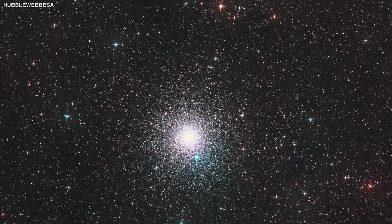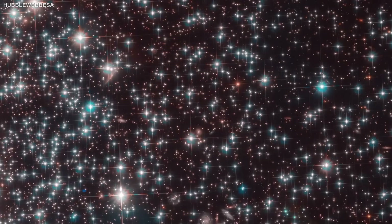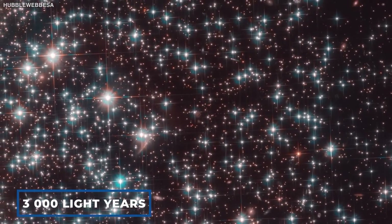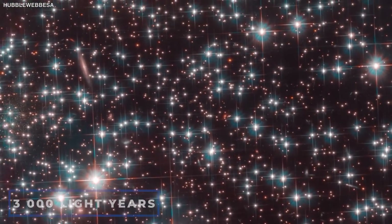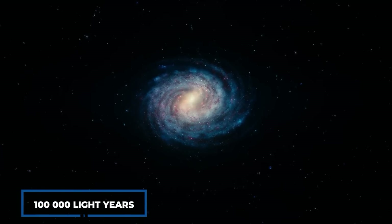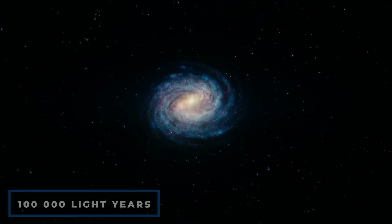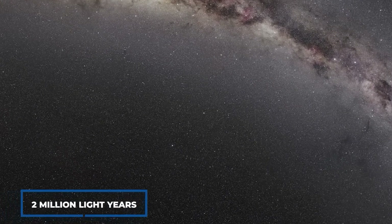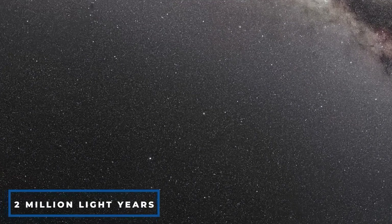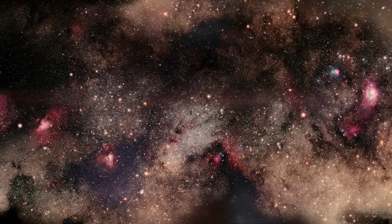However, this newly discovered galaxy is unique in many ways. To begin with, it is tiny, measuring just 3,000 light years from side to side. To put this into perspective, the Milky Way's famed spiral disk has a diameter of 100,000 light years. Furthermore, Bedden 1 is around 2 million light years from any other giant galaxy, making it the most isolated dwarf galaxy ever discovered.